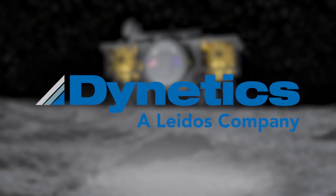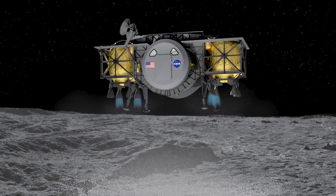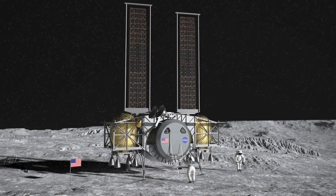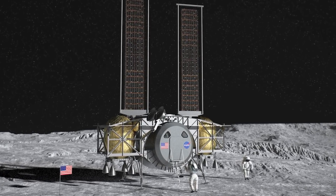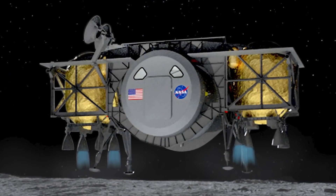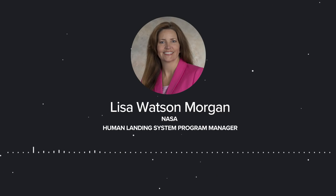The second company, in alphabetical order, is Dynetics of Huntsville, Alabama, who is leveraging over 25 companies as partners. The Dynetics design is a two-stage architecture with a common ascent and descent element and anytime abort capability. It has a unique low-slung crew module, putting the crew very close to the lunar surface for safe access. Dynetics will perform a demonstration flight to verify key capabilities for its lander system.